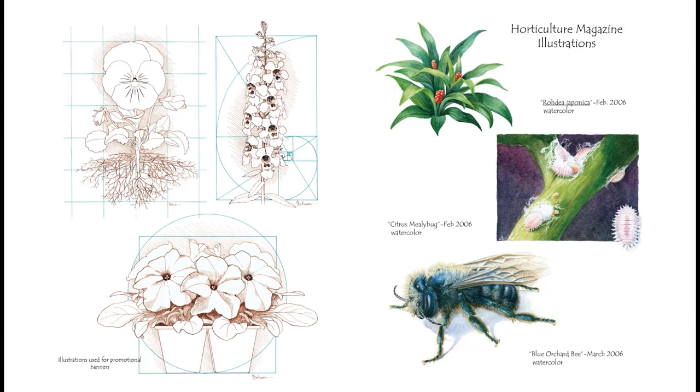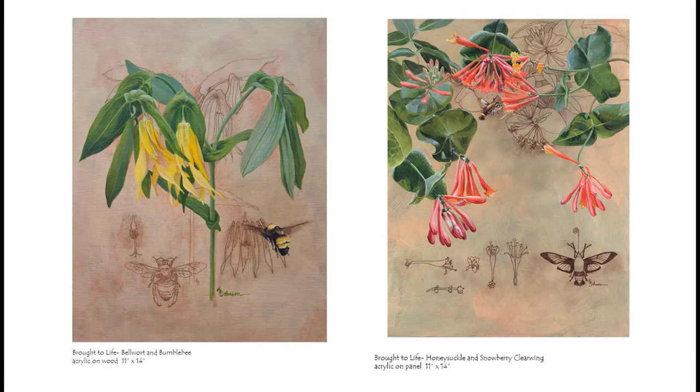Since I enjoyed doing the Leonardo da Vinci style drawings, I had the idea to do a series of paintings where a plant and its pollinator would be brought to life from a line drawing to a full color painting, showing plant dissections similar to da Vinci's anatomical dissections in a way that was hopefully educational as well as beautiful. On the left is a large flowered bellwort, a woodland wildflower pollinated by native bees including the black and gold bumblebee. On the right is a honeysuckle vine with long tubular flowers perfect for hummingbirds and sphinx moths like the snowberry clearwing moth, a bumblebee mimic often called the hummingbird moth.